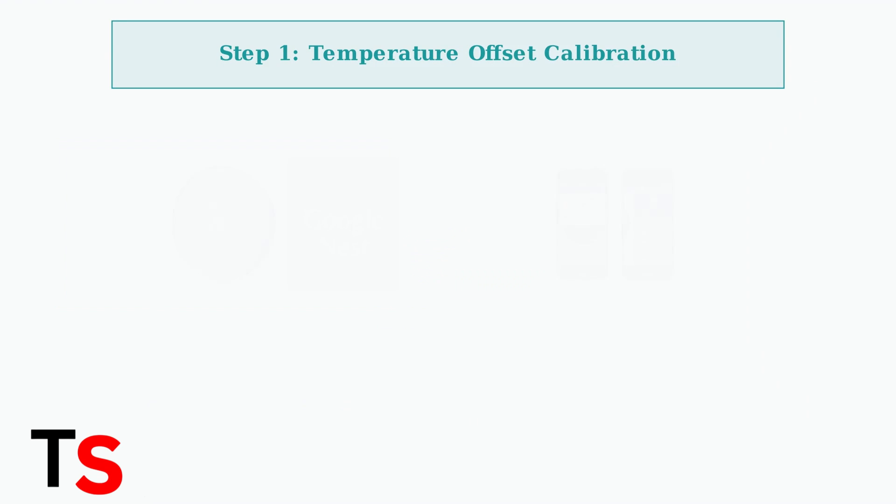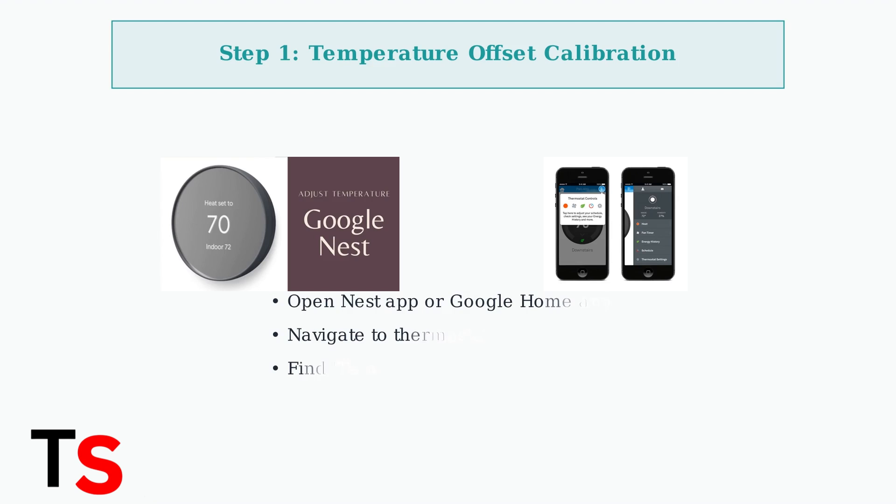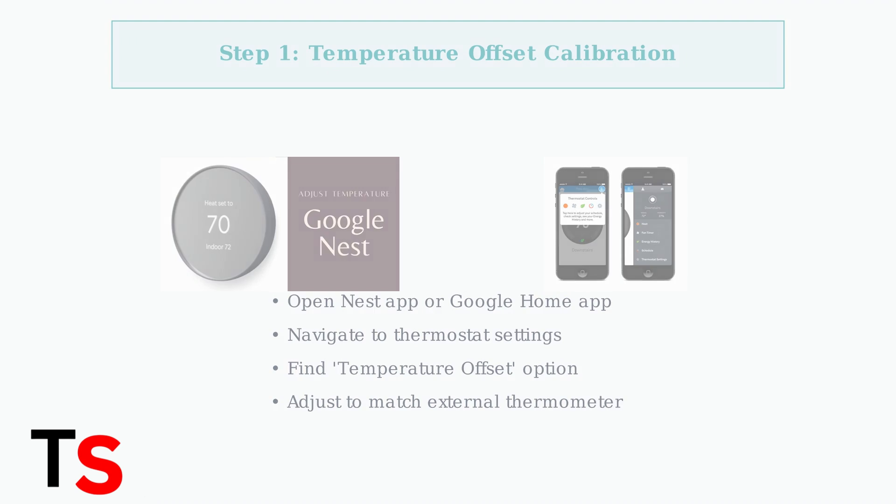The first step in calibrating your Nest thermostat is using the temperature offset feature. This allows you to adjust the thermostat's reading to match a reliable external thermometer.